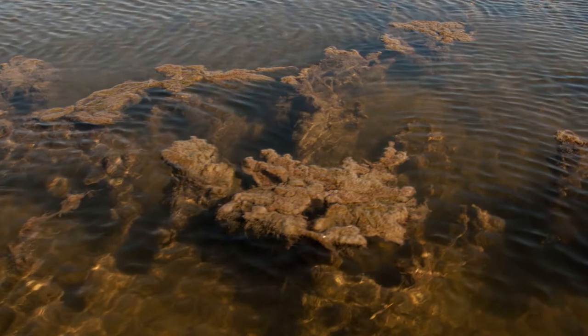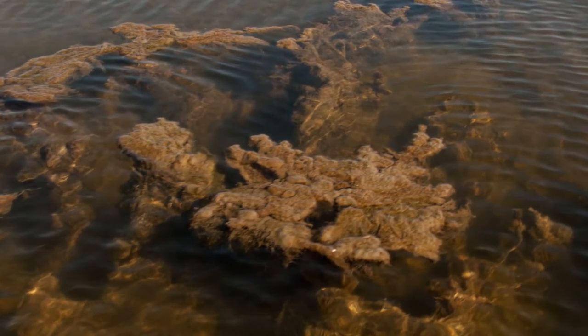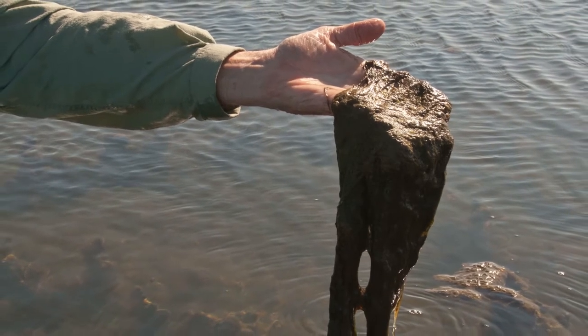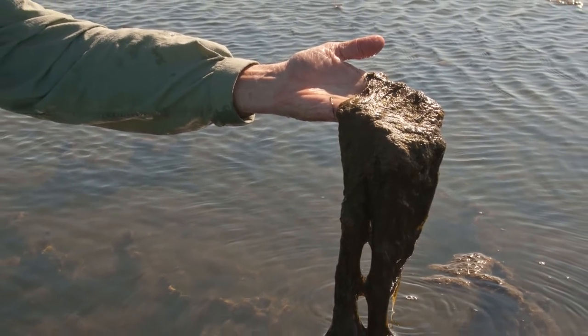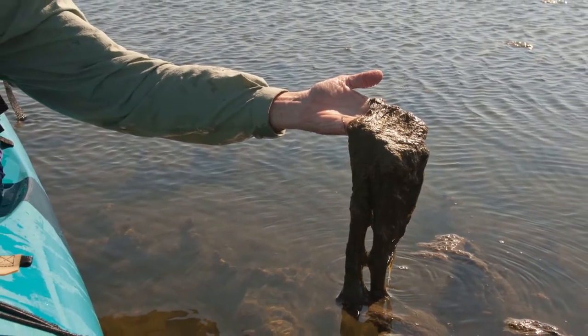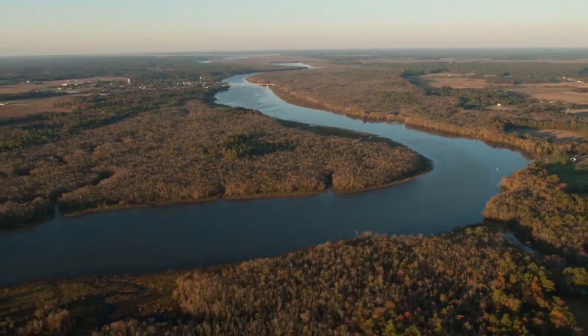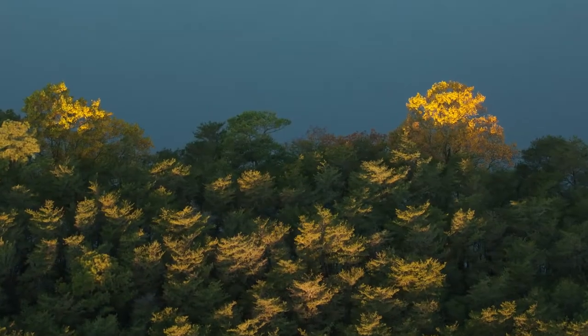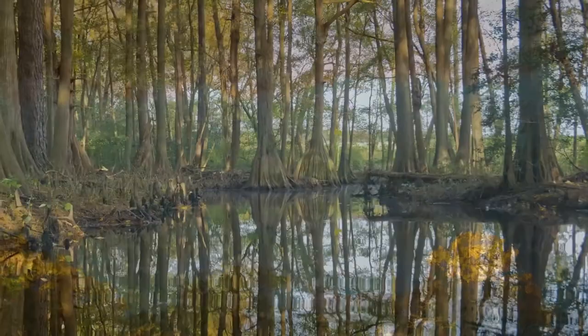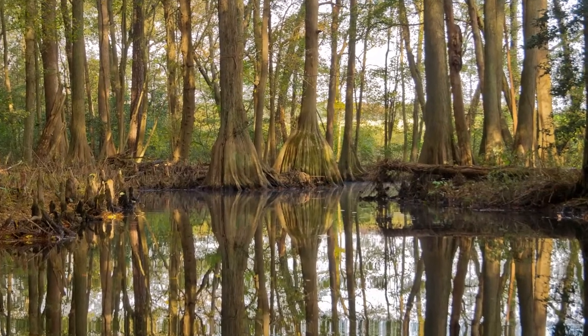The major problem in the Chesapeake Bay is too many nutrients. It's only the forests that are going to take water coming into the bay and remove those nutrients before they reach the bay. James Branch is a little woodland stream, but it does run into the Nanticoke River that runs into the Chesapeake Bay. That's really where the bay starts. So if we can clean up the water at the very tips of the watershed, at the edges of the capillaries, then the whole bay will be cleaner.